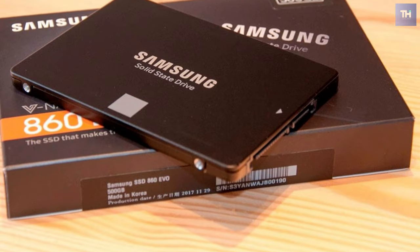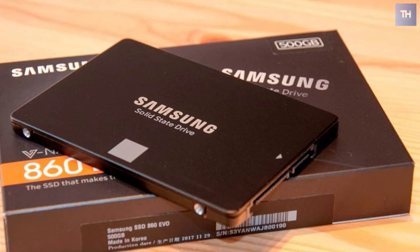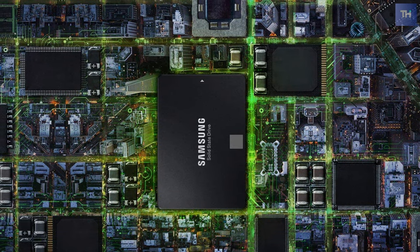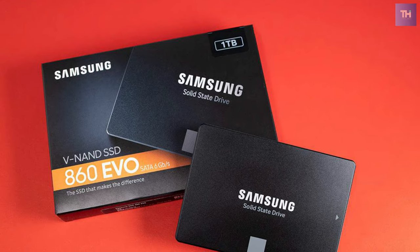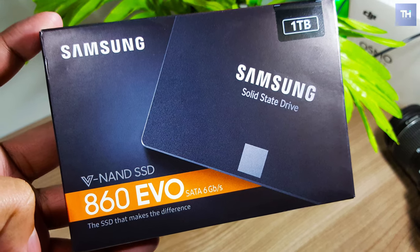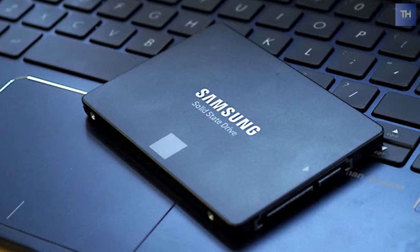Next is the Samsung 860 EVO. With this one terabyte 860 EVO internal SSD from Samsung, you can store your data for quick access. It features sequential read speeds of up to 550 megabytes per second and sequential write speeds of up to 520 megabytes per second, ideal for storing and rendering large format files such as 4K video and 3D data.